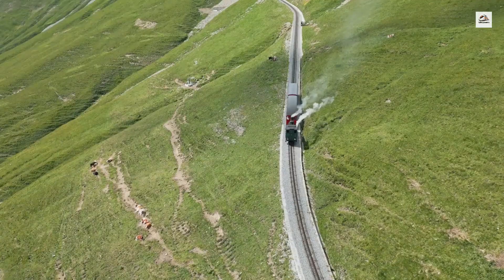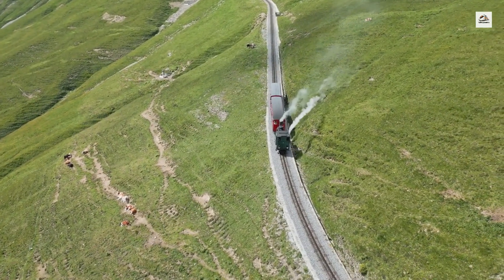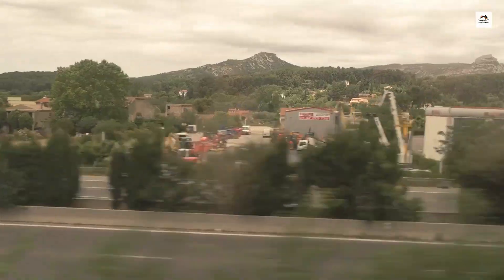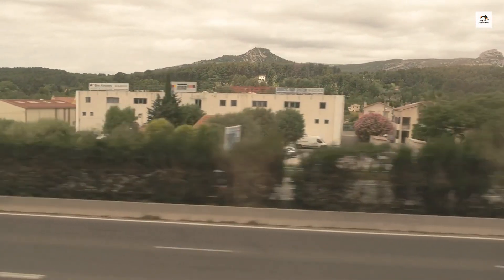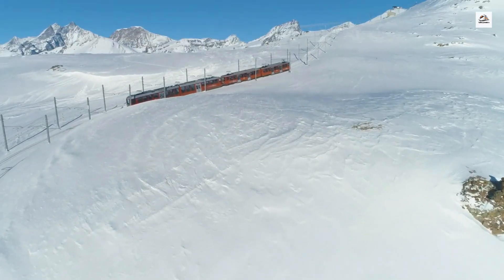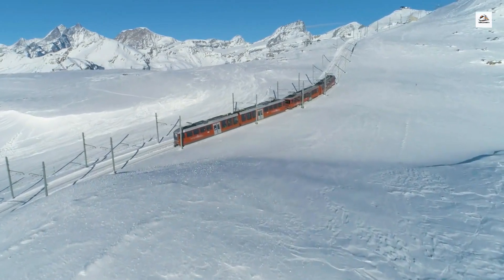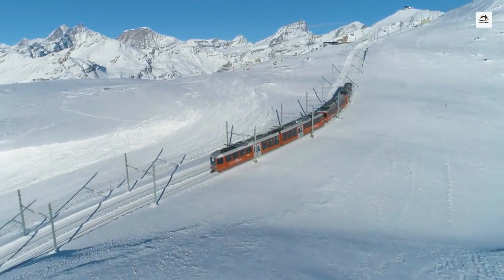Unlike many mountain trains that operate seasonally, the Martigny to Chamonix train runs year-round. Each season offers a completely different experience, from the lush greenery of summer to the snowy wonderland of winter. The railway's ability to operate in all weather conditions is a testament to the robust infrastructure and meticulous planning behind its construction.